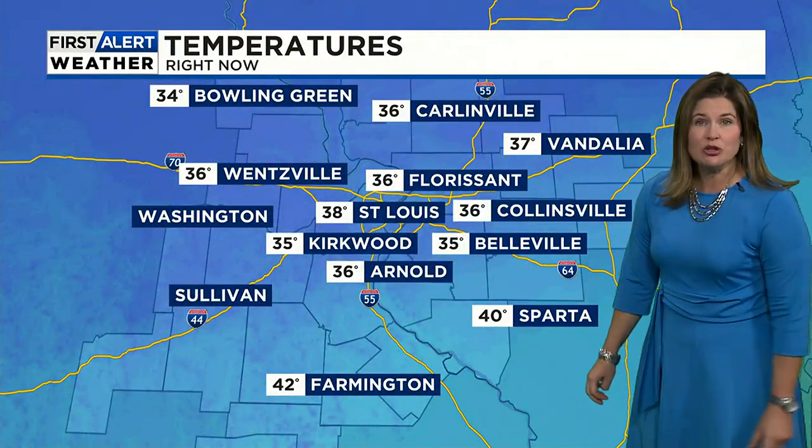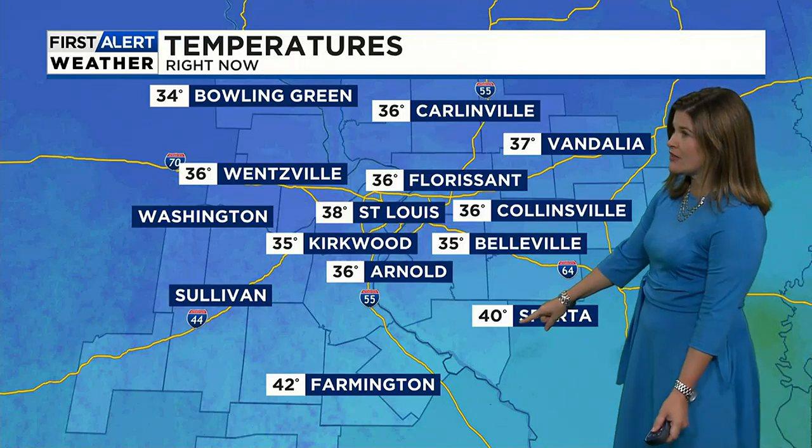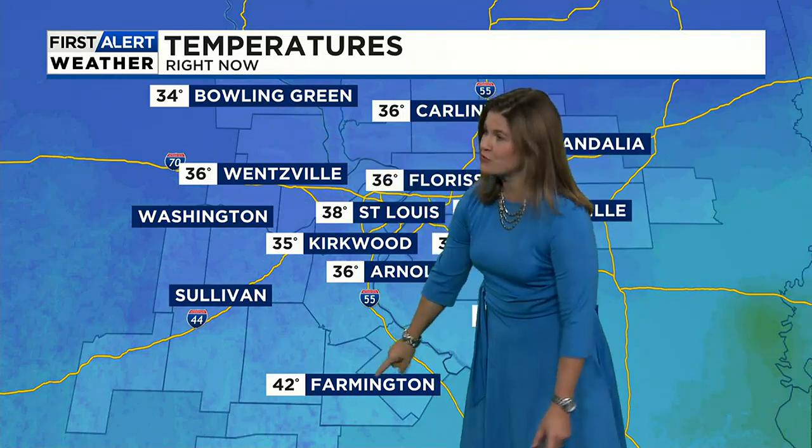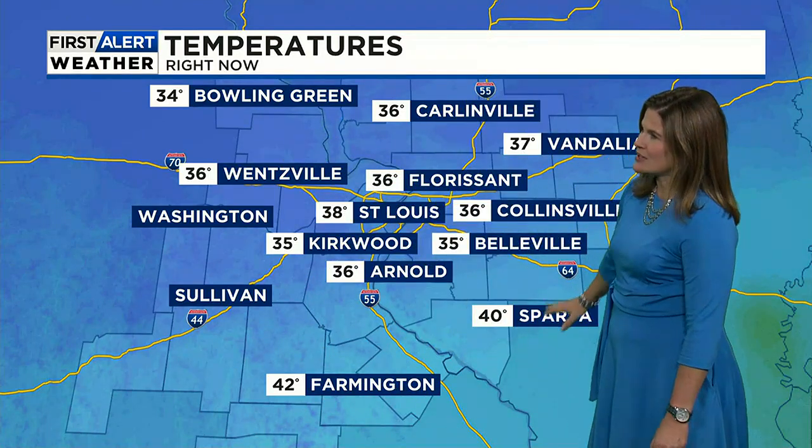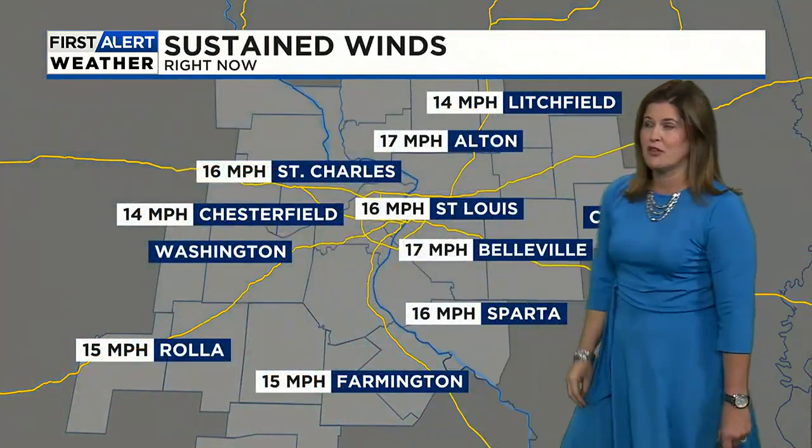These are the actual air temperatures across the area — from 40 in Sparta, that's a warm spot, to 34 in Bowling Green. It's 42 in Farmington; there's sunshine down there, that's why. A little sunnier as we get into the southeastern portions of the viewing area, southern Illinois. Florissant, you're at 36. Bowling Green, 34. A lot of cloud cover there.